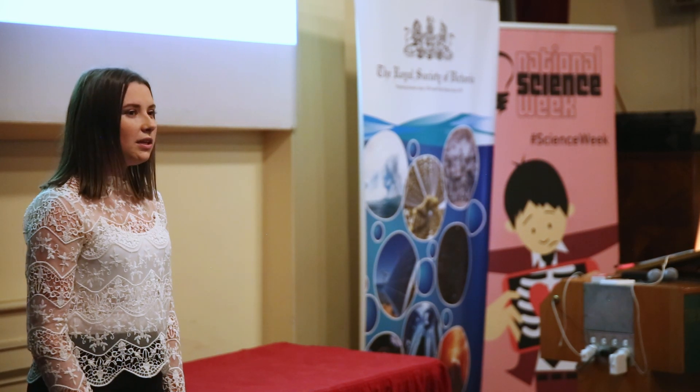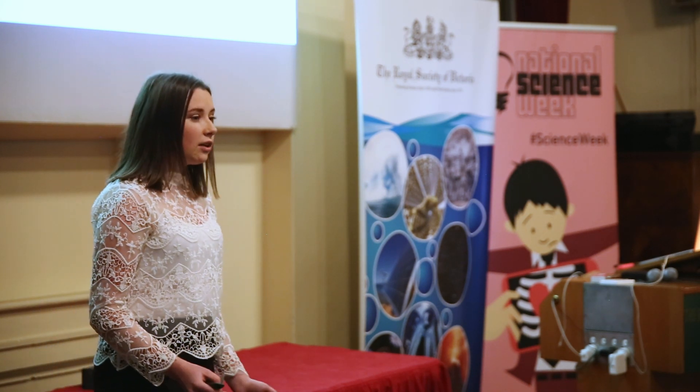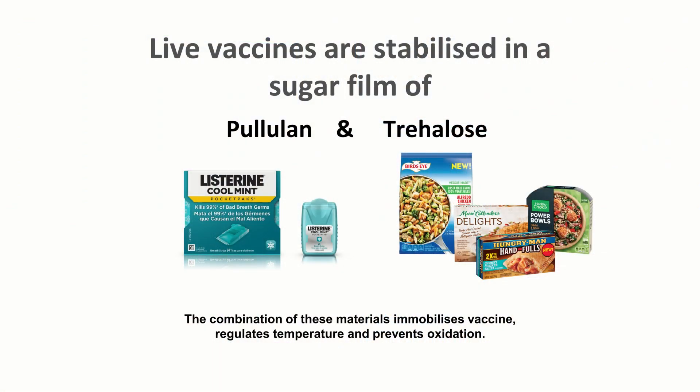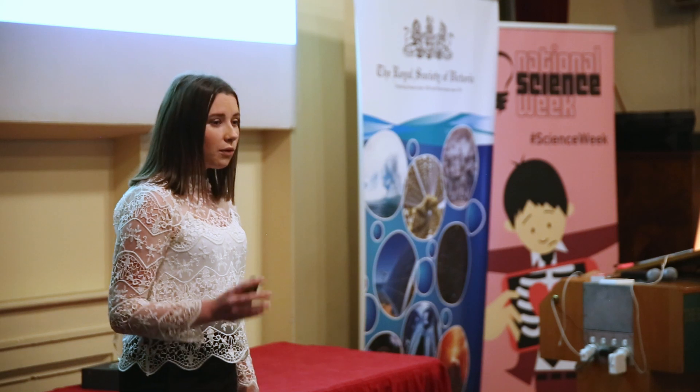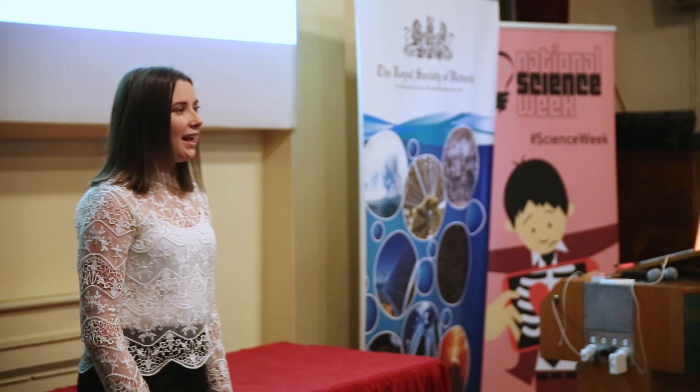A couple of years later, the research team created a sugar film made from pullulan and another carbohydrate called trehalose. Together, these two carbohydrates immobilise the virus, protect against temperature, and prevent oxidation. The team's hypothesis was correct — an inactivated influenza virus, chosen because it was especially fragile, was able to be stored for three months at 40 degrees Celsius while still maintaining its efficacy.